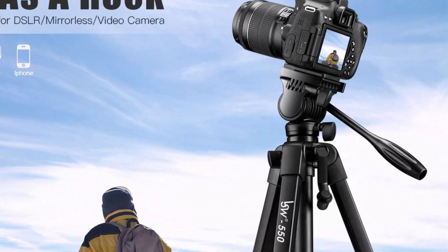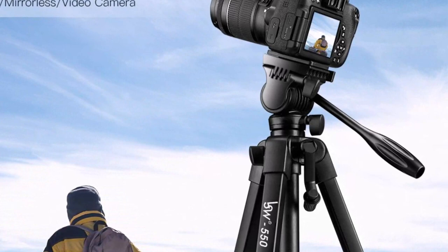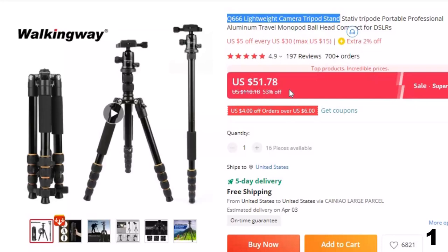Number 1: Q666 Lightweight Camera Tripod Stand. This tripod for photographers is here with 53% price off. Now you can get it at around $52. It features twist leg locking for more convenient tripod leg handling and can easily convert into a monopod.